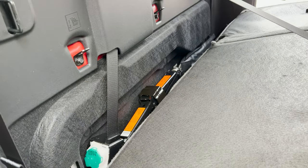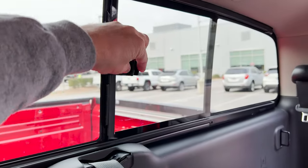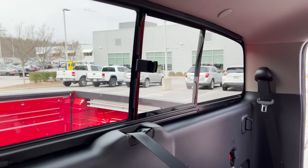Also great use of space — we've got the latches for child safety seats. The sliding rear window is electric.